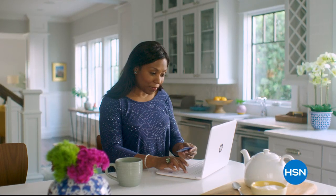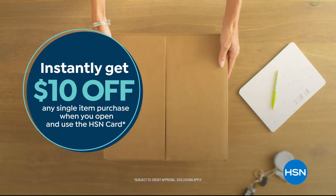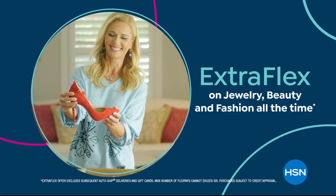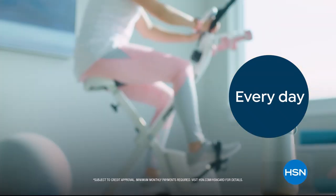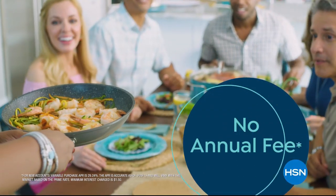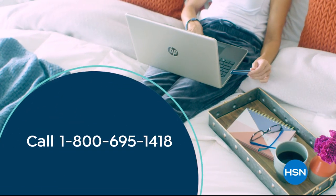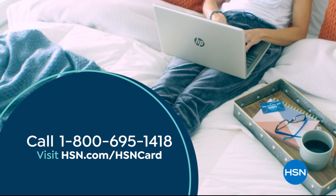Shop like a VIP with the HSN credit card. Apply now and instantly get $10 off when you're approved. As an HSN card member, you'll get all kinds of perks like extra flex on jewelry, beauty, and fashion purchases all day, every day. Plus VIP financing, VIP easy returns, exclusive offers — and there's no annual fee. Apply now. Call 1-800-695-1418 or visit HSN.com/HSNcard.